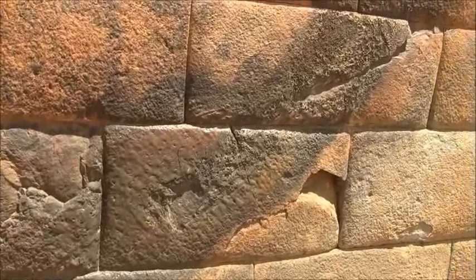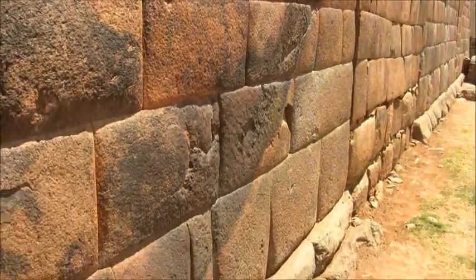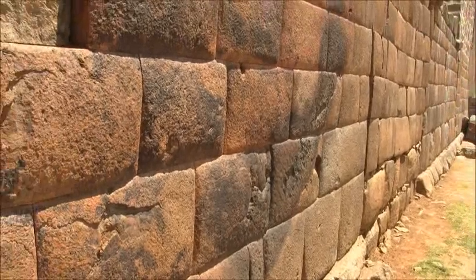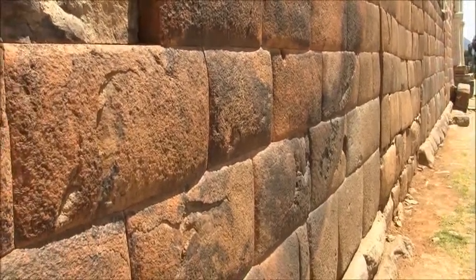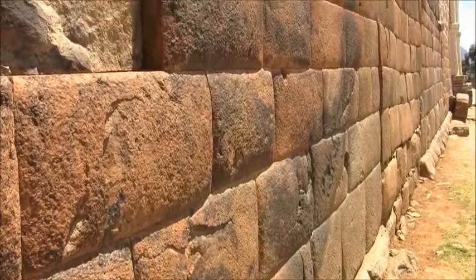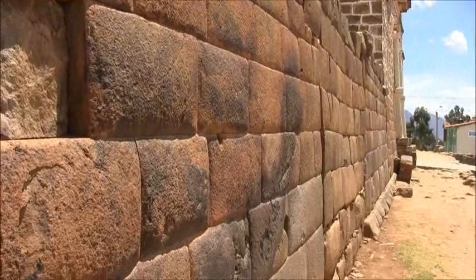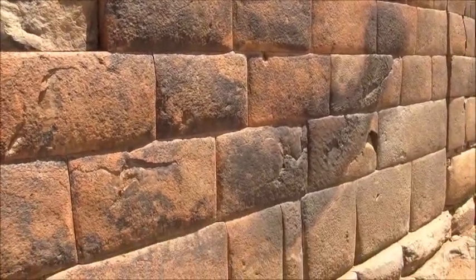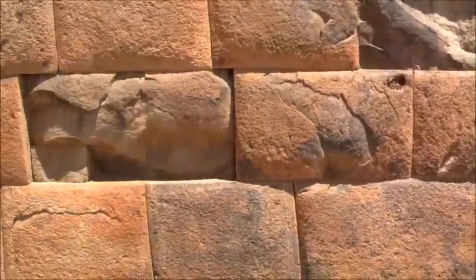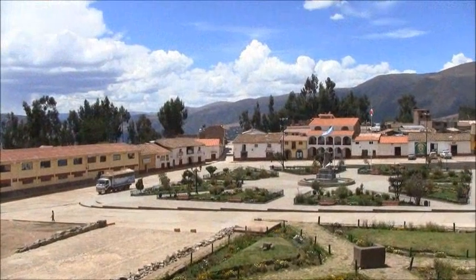The idea is that about 12,000 years ago this plasma ejection from the Sun scorched parts of the earth, melted the ice caps of the north and south pole, caused the sea level to rise by 350 feet on average, and altered the axis of the earth from straight up and down to its present 23.5 degrees.